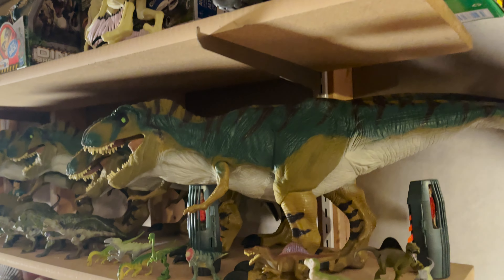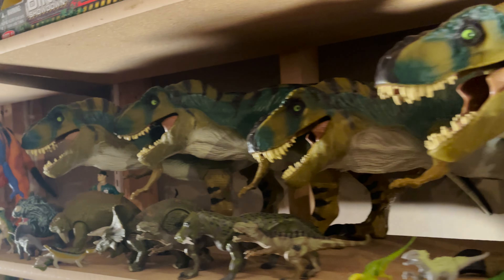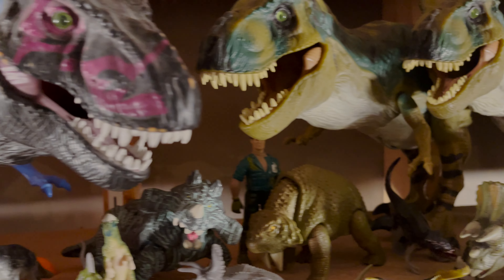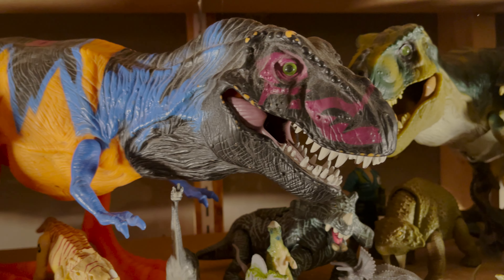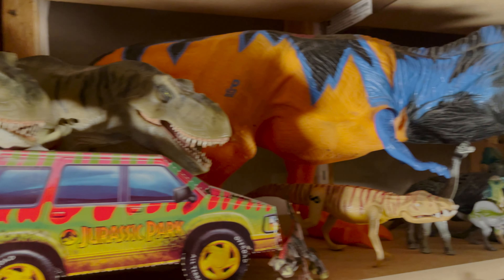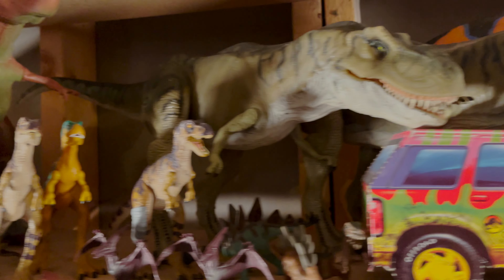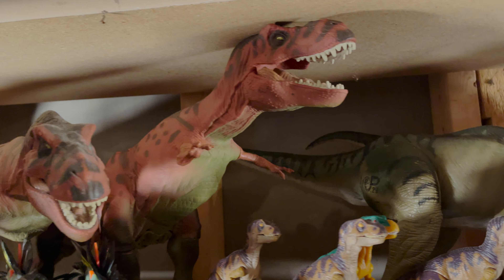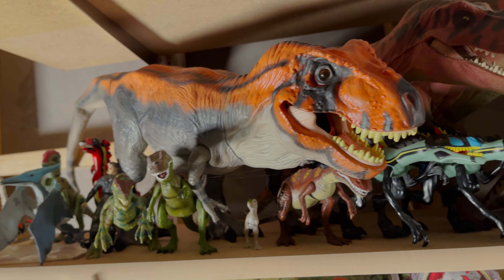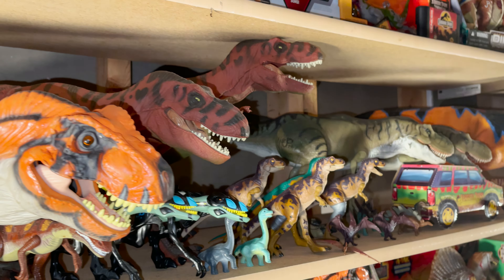The next shelf down has a ton of Kenner Jurassic Park stuff, including four Lost World Bull T-Rexes in a row. I rarely buy more than one of each figure these days — these were all acquired over ten years ago. This is a really T-Rex dominated shelf, where you can see the Chaos Effect Omega T-Rex right in the middle, two Lost World Thrasher T-Rexes, and two Series 1 T-Rexes. The Ford Explorer is actually a cutout from the back of the 2009 Bull T-Rex box, and there's a loose one right at the end of the shelf too.